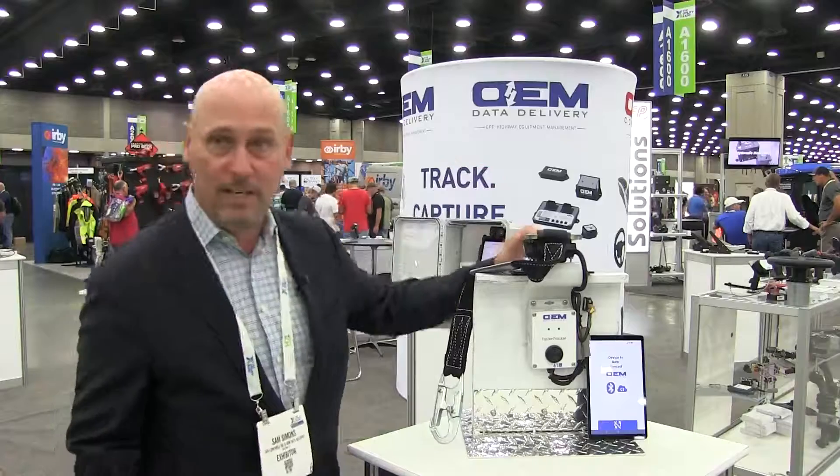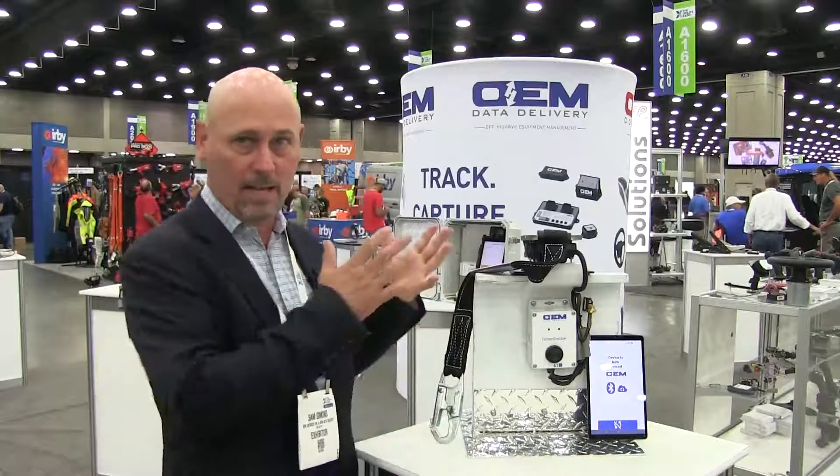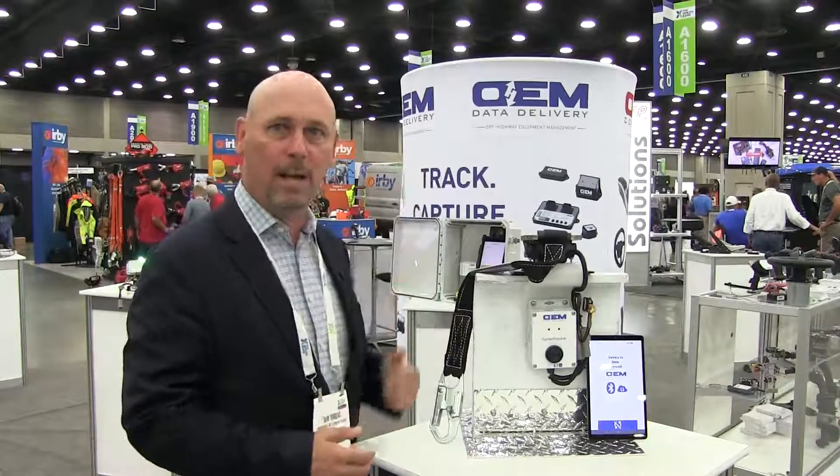It's a seat belt reminder for bucket truck operators — we want them to be safe and productive. You clip into here, they're safe, the system says good. If they're not clipped in, and sometimes they forget getting out of the boom, the bucket goes up, it reminds them to clip back in. And now they're safe and being taken care of when they're up high in the air.